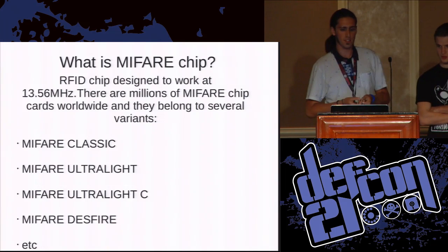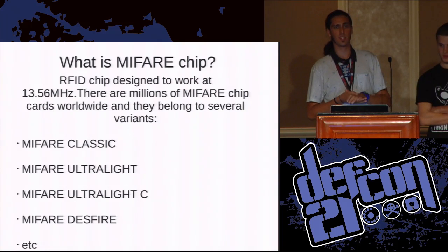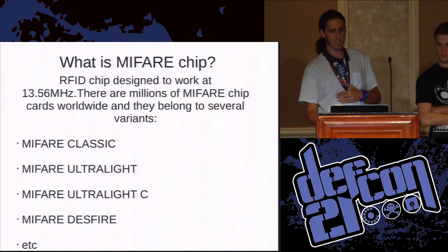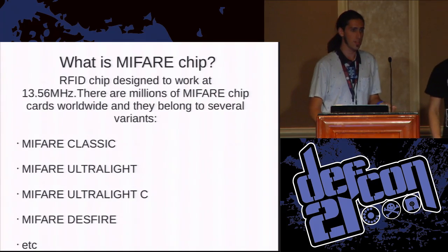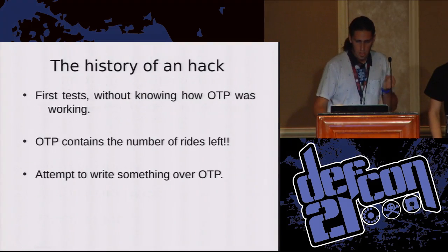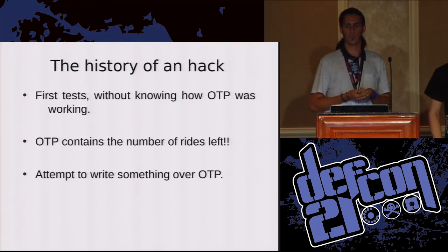NFC chips are designed to work at a target frequency of 13.56 megahertz. There are a lot of kinds — Mifare Classic, Ultralight, and many other types. The Ultralight is cheap, but it has a problem: it has no hardware encryption.